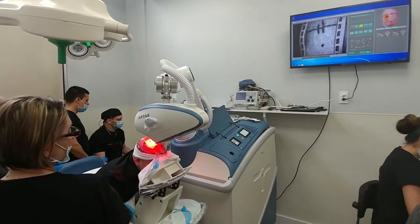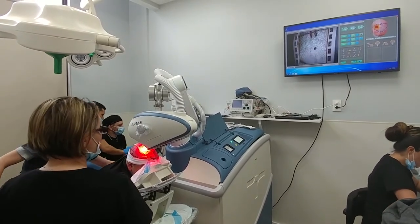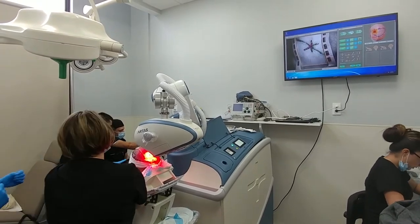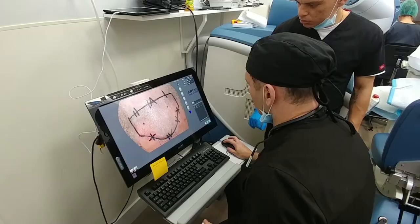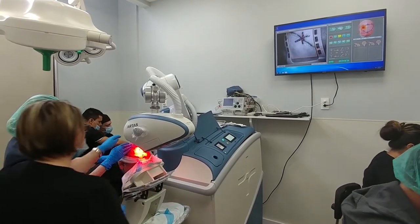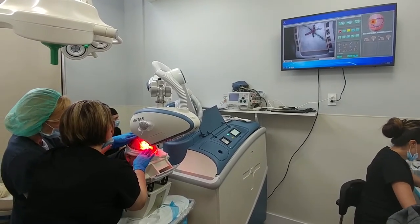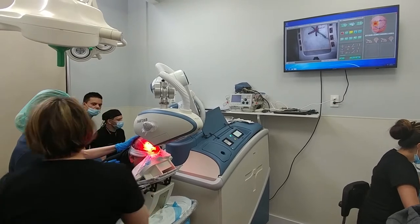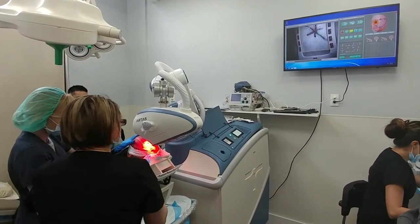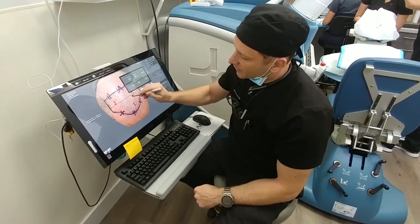I can create certain areas with increased or decreased density. For example, in Kenneth's case, he has better pre-existing hair density in area number two. He needs more hair follicles added to certain areas. With the software and uploaded images taken just a few minutes ago from Kenneth's scalp, we did create those areas to be more dense in comparison to those with pre-existing hair.